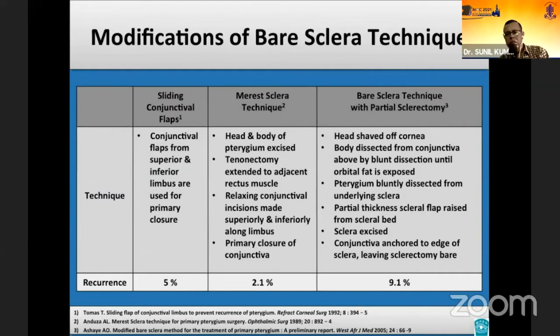The bare scleral technique had been modified in an attempt to reduce the recurrence rate. The modified bare scleral technique was based on the understanding of the important role of normal conjunctiva in blocking pterygium regrowth on the corneal surface. However, none of these modifications were able to achieve acceptable recurrence rates in the long term.